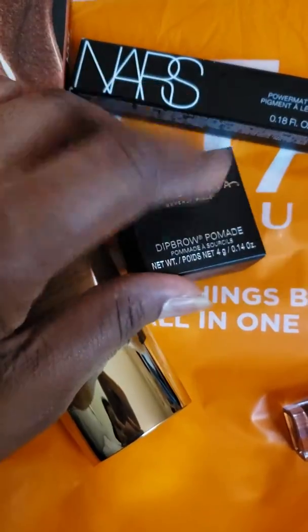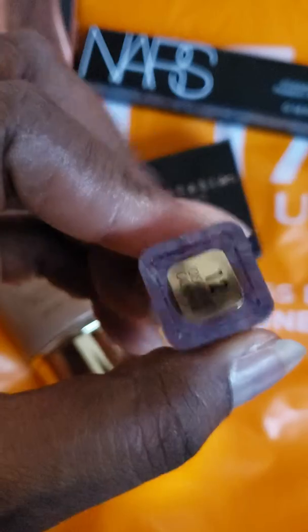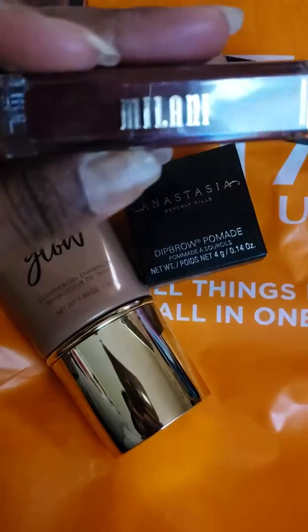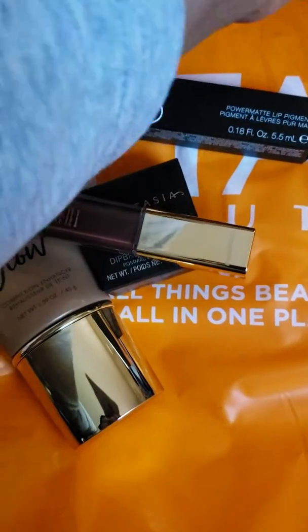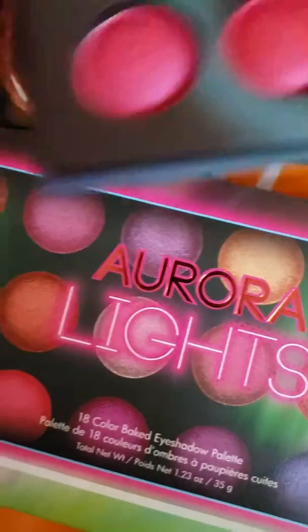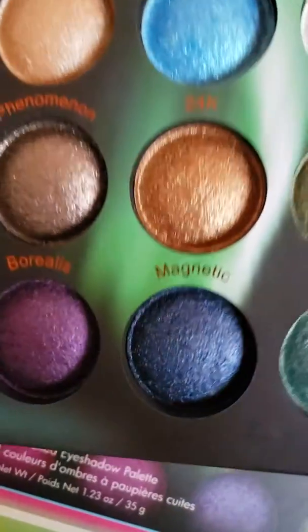The Dip Brow is basically a black color, or they call it Granite. This one is Cashmere 12 lip product by Milani. And I got the Aurora Light palette — they finally got the BH Cosmetics in.